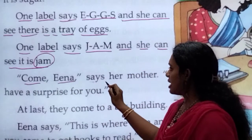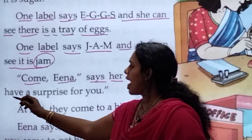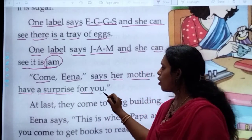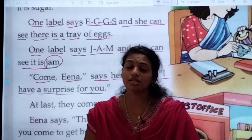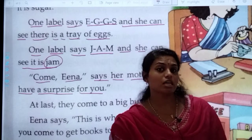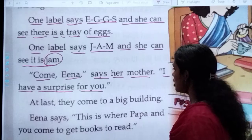And now Ena sees her mother. Her mother says, 'Come Ena, come fast, I have a surprise for you. I have something for you.'